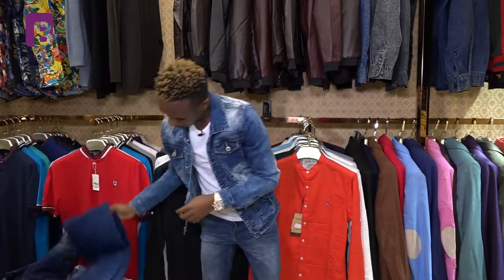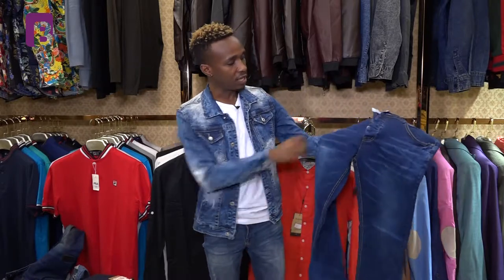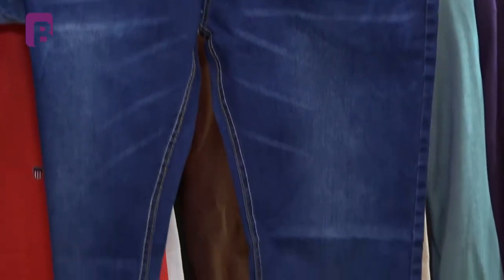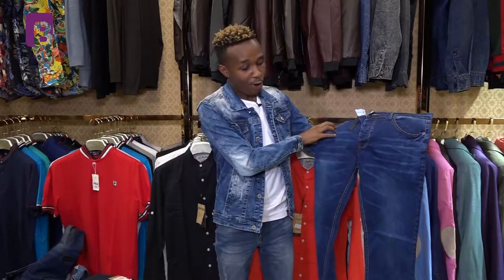We also have a plain trouser option. If you don't want anything ragged and just want something simple and plain, these are very nice trousers you can dress with anything. It's another great option if the other styles aren't for you.